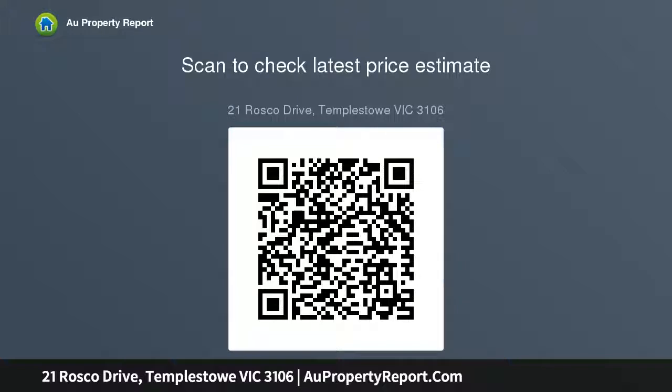Ducted heating, large laundry with rear access, flat yard area, and double carport are all included.